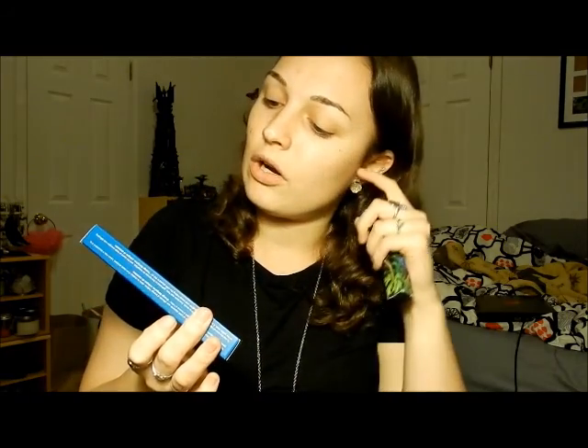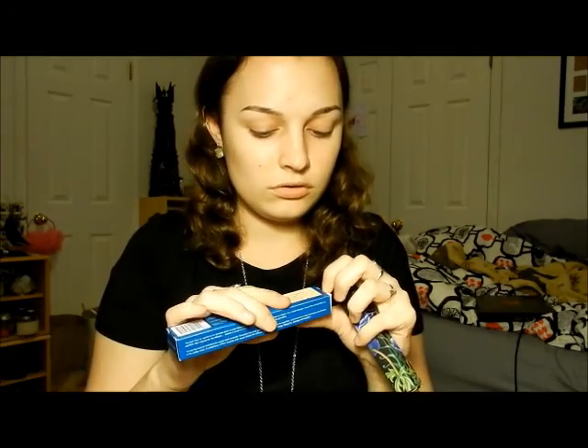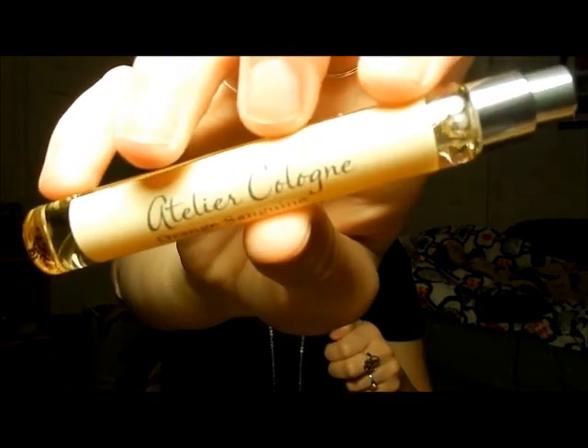The next two things I have in here are roller balls. This first one is by Art to Art Atelaine Cologne and it's in Orange Sanguine. It's just a small spray bottle — their version of a roller ball — but it smells so good, guys. It smells like straight oranges. I kind of smell like a manly orange right now, but I don't care. It smells so good.